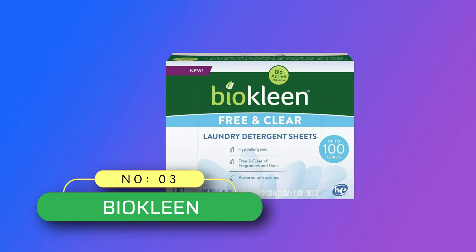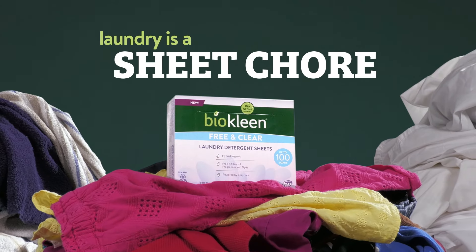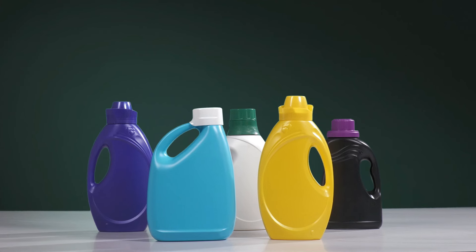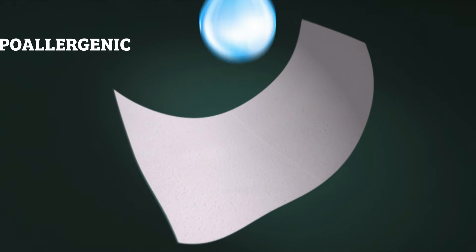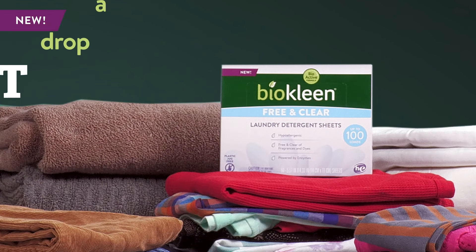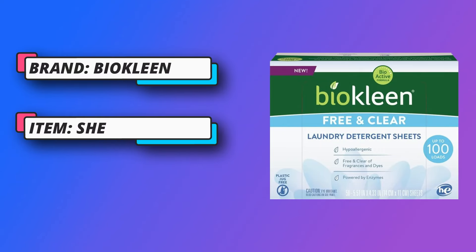Number 3: BioClean Laundry Detergent Sheets, made in USA. Eco-friendly and plant-based, BioClean laundry detergent sheets provide a plant-based clean powered by enzymes while eliminating the need for plastic jugs. Their sheets come in recyclable packaging, helping you clean your clothes while reducing environmental impact. Get more loads for less — their perforated and concentrated sheets allow for value-driven dosages, helping you reduce waste and maximize savings.